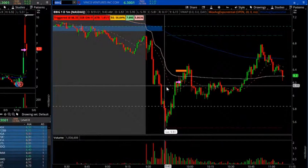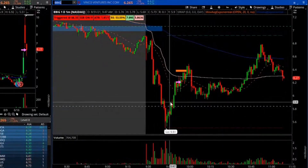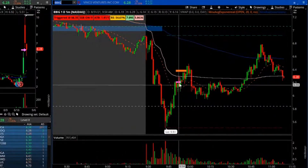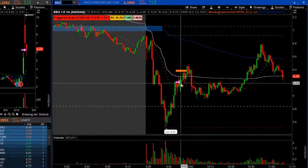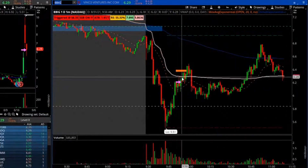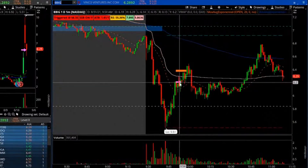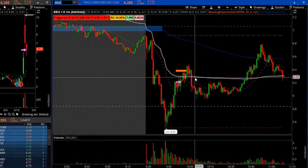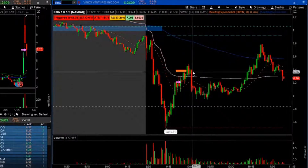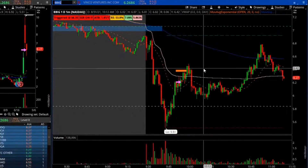Once that happened, I wasn't really looking for anything on it, but I was looking for a bigger pullback, which it did right about here. At that point it was showing signs of weakness around the VWAP rejection, so I traded that short around $6.20s and then got stopped out around $6.30 — somewhere around six to eight cents. I remember it was an 18-cent loss.